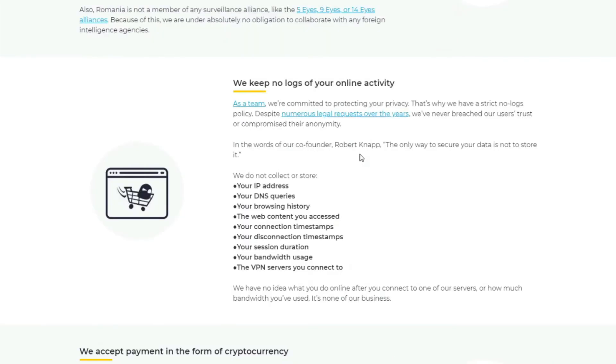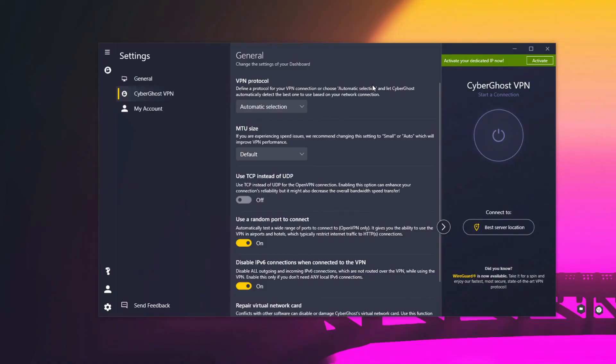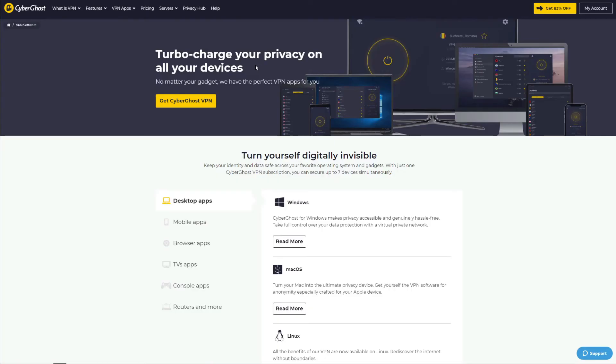Security-wise, CyberGhost is based in Romania, a privacy-friendly jurisdiction that allows it to maintain a clear no-logging policy, accompanied by transparency reports published every three months outlining every DMCA request, police request, and malware activity flag it receives. It also comes with military-grade encryption, an automatic kill switch, split tunneling, IP leak protection, and support for WireGuard and OpenVPN protocols.